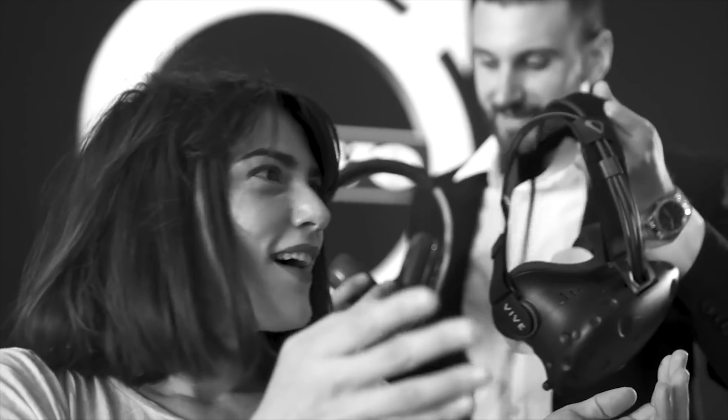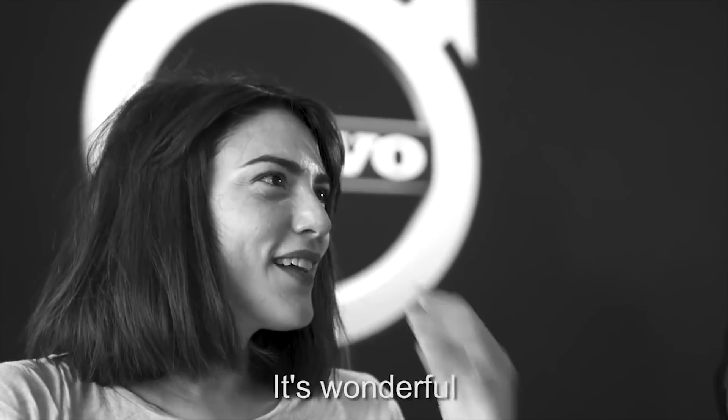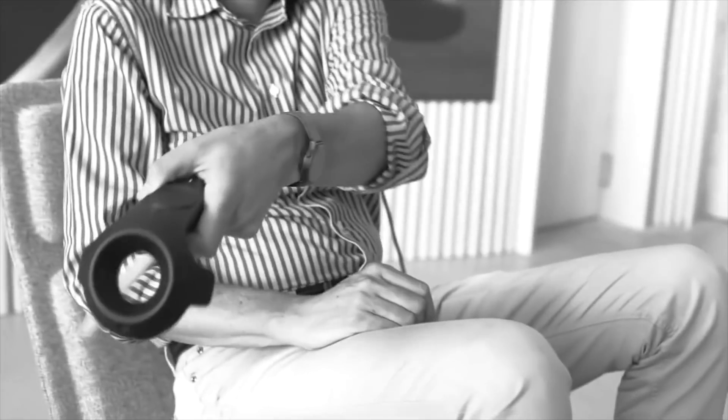Together with Volvo, HiQ has developed brand new VR experiences for the studio. Through VR headsets, you can participate in real-life traffic situations, experience Volvo's intelligent safety systems, design your own Volvo, and explore it from inside.